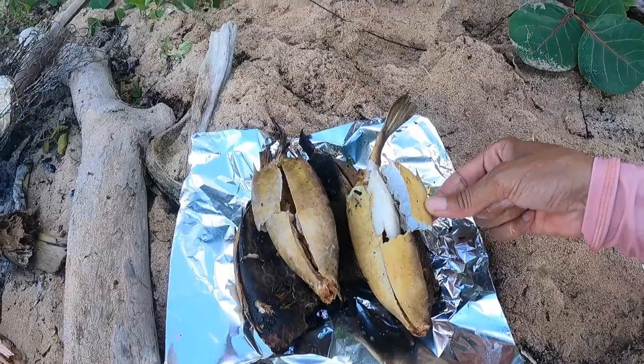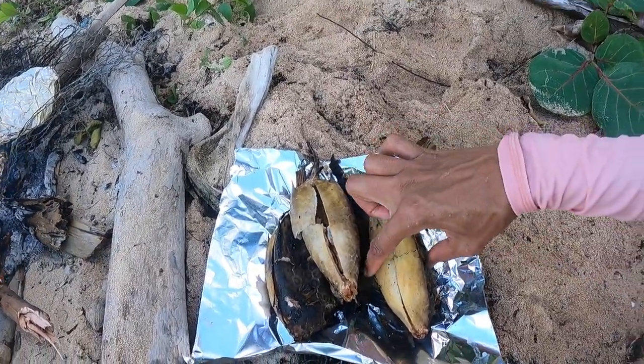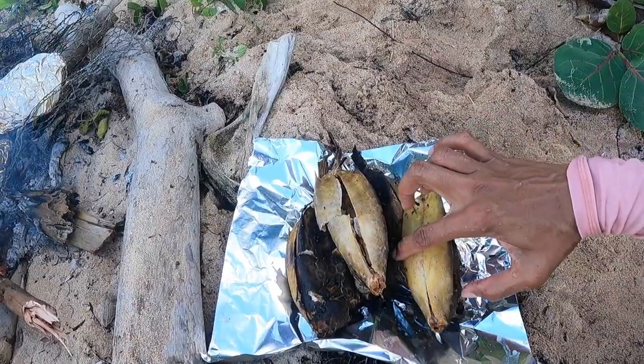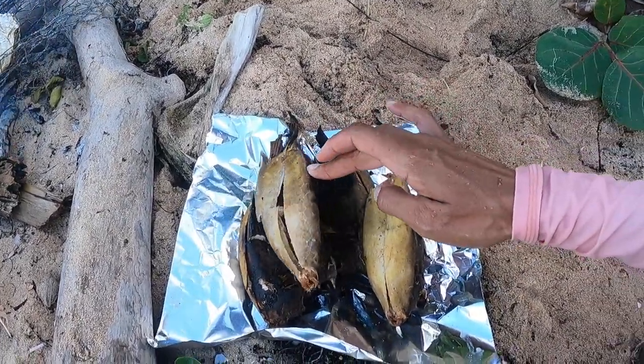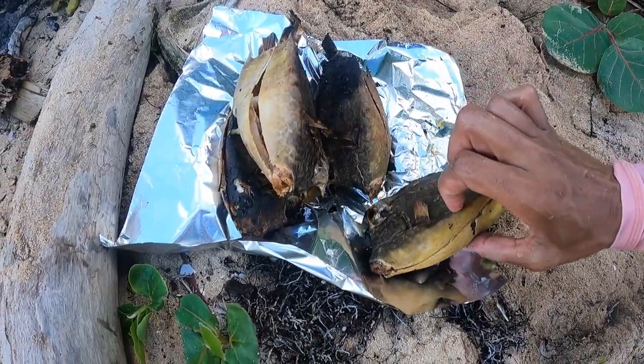Look at this — this is so cool. Like that skin is now just coming off so easily. Wow, I can't wait to try this. This is so cool.